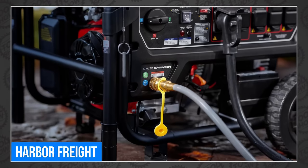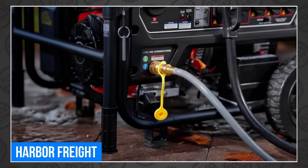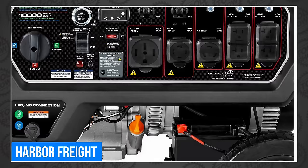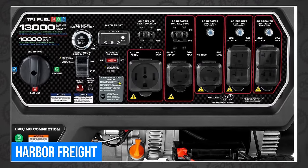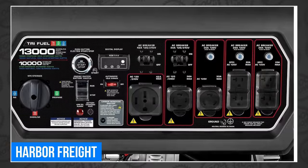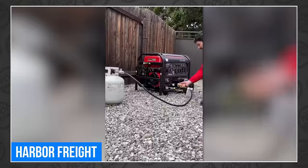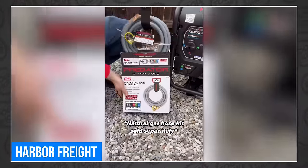It's powered by a 458cc engine that aims to keep your home, job site, or event powered up as long as you keep it fed. It has a push-button electric start and key fob that lets you control it up to 100 feet away. Voltage, frequency, and runtime are monitored on its digital display, and the automatic idle-down reduces noise and extends runtime when no load is detected. It also features CO-secure tech that automatically shuts down the generator when harmful levels of carbon monoxide are detected. It has 240-volt, 120-volt, 50-amp, and 30-amp outlets.